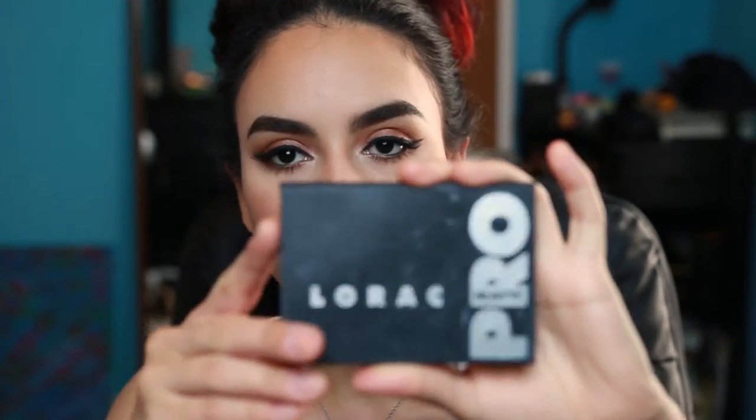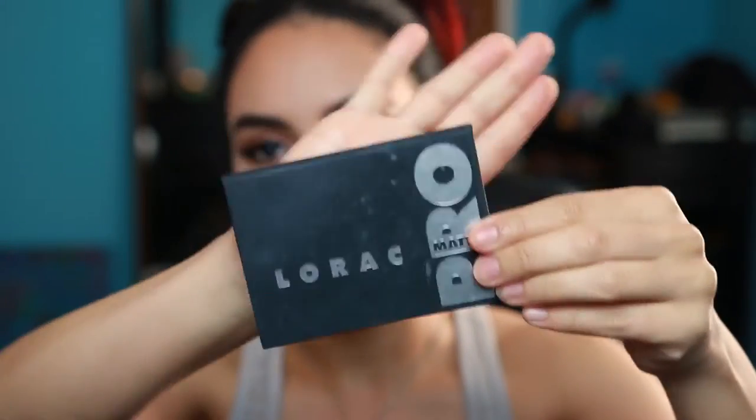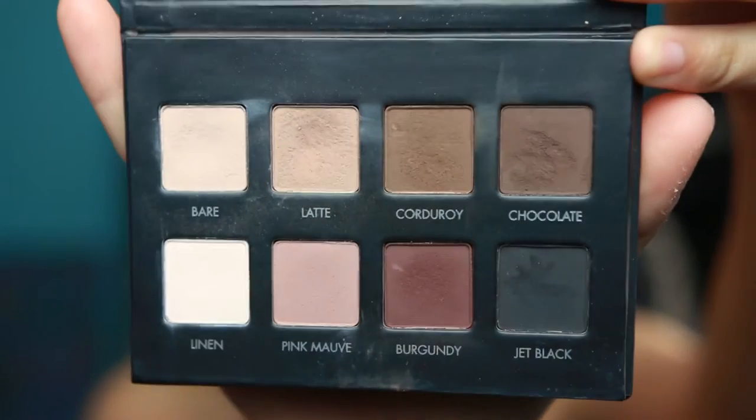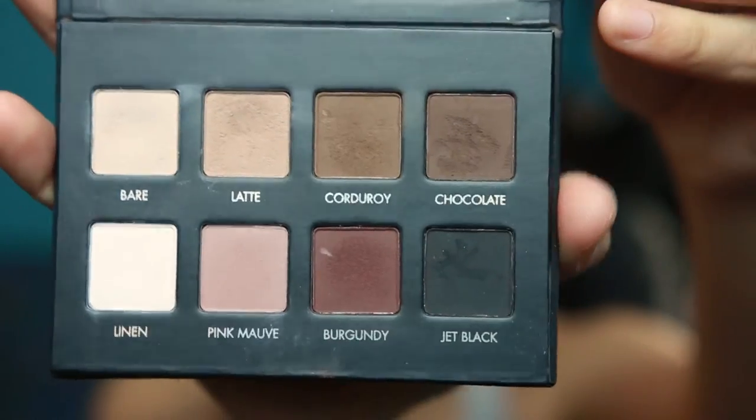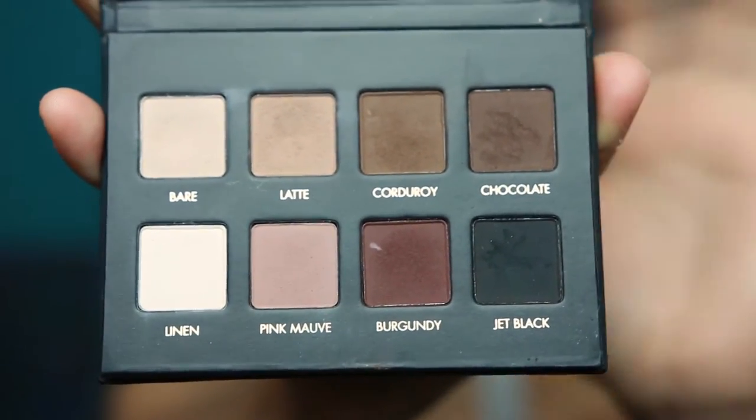Moving on to eyes — the palette I've been obsessed with and using non-stop is my LORAC Pro Matte palette. It's super compact, a little bigger than the size of my hand, so you can travel with it or throw it in your purse. I've done a couple tutorials using this palette — the colors are super pigmented, super easy to blend, and just gorgeous everyday colors. You can create a smoky look or a very natural look. I love this palette. If you love mattes, I highly suggest picking this up.